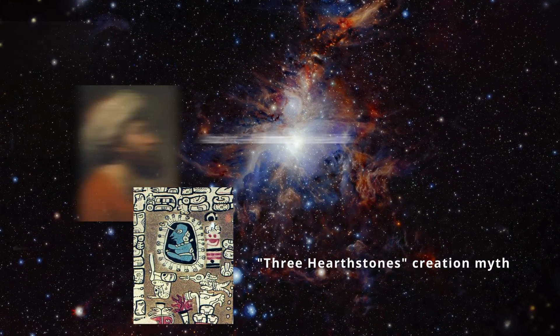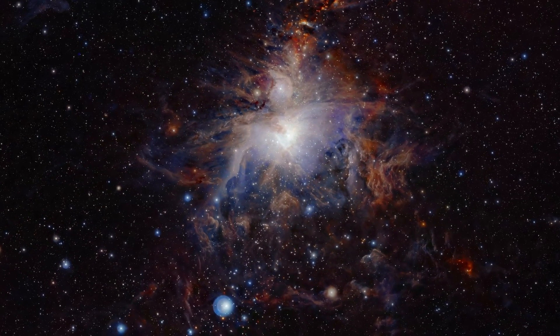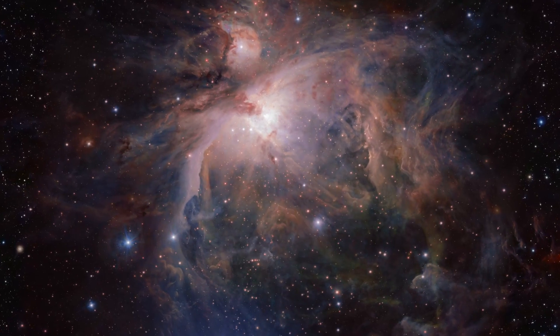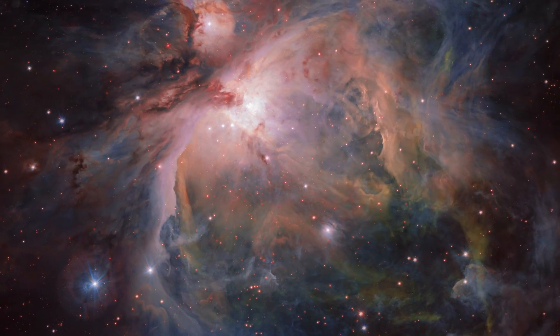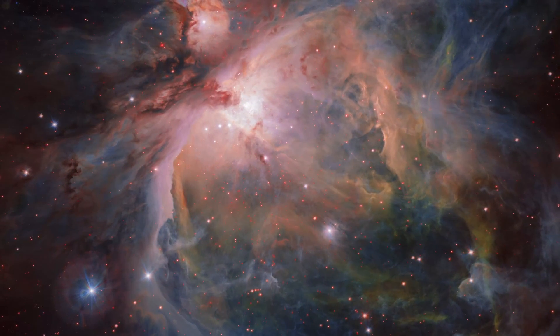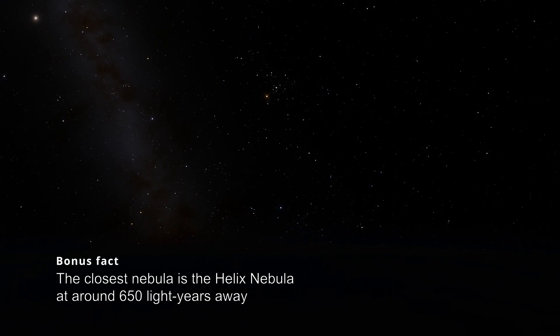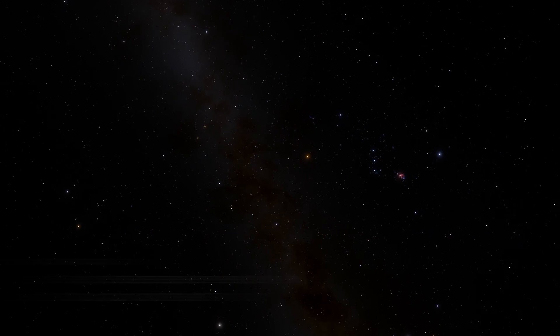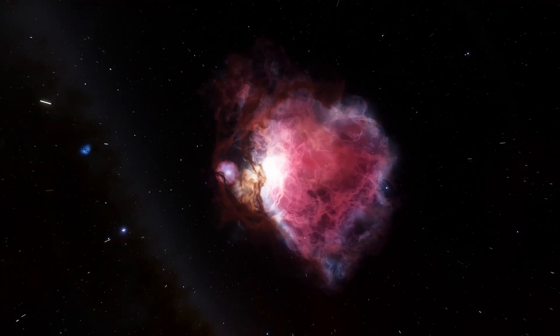The Orion Nebula is only around 1,344 light-years from Earth, making it relatively close to our solar system in galactic terms. While it's not technically the closest nebula, it's definitely the brightest, with an apparent magnitude of plus four. This means that we can see Orion without a telescope on a clear night.